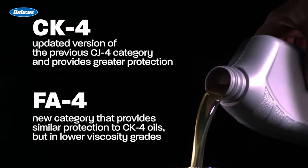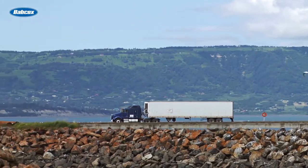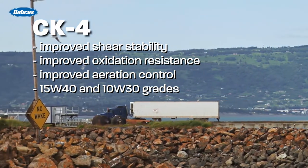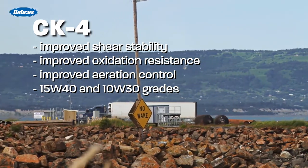These new products have already helped fleets quite a bit. CK4 provides improved shear stability, oxidation resistance, and aeration control over CJ4, in the familiar SAE 15W-40 and 10W-30 viscosity grades, to meet the needs of next generation diesel engines.